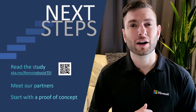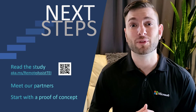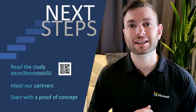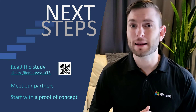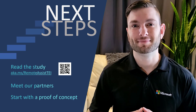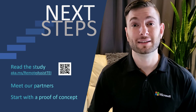I hope you're as excited as I am by all the impact this new technology can have for your organization and for the world. I invite you to take a look at the Forrester study to learn more about the different use cases and their potential return on investment. Then, let's connect with a local partner, start a proof of concept, and let the magic happen. If you have any questions, don't hesitate to contact your Microsoft specialist. Thank you for watching.